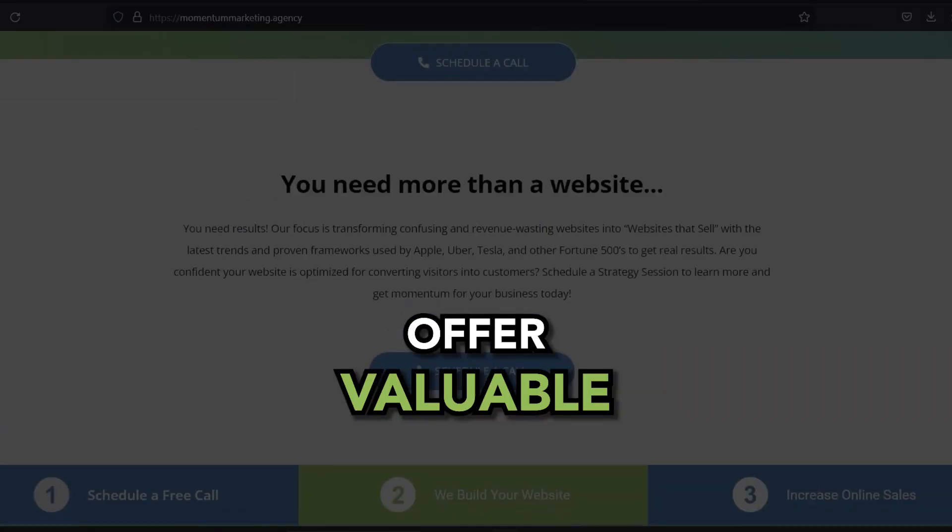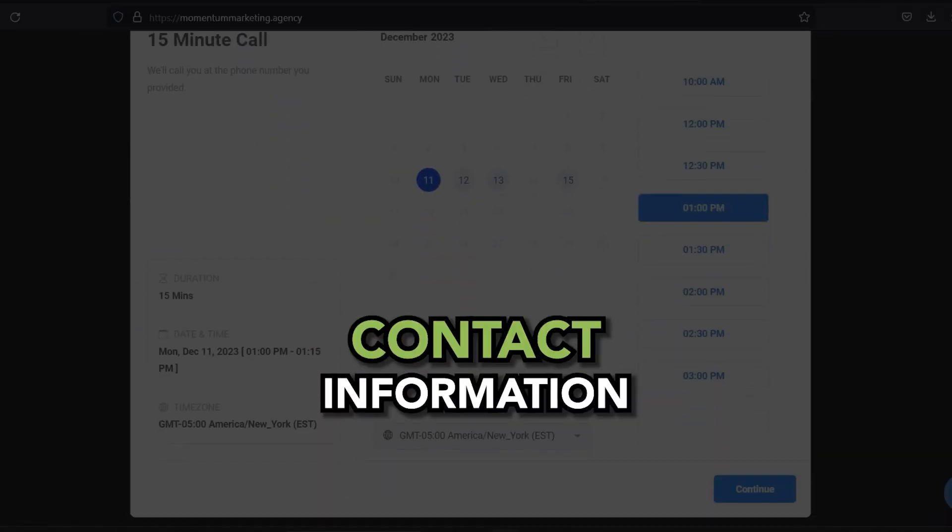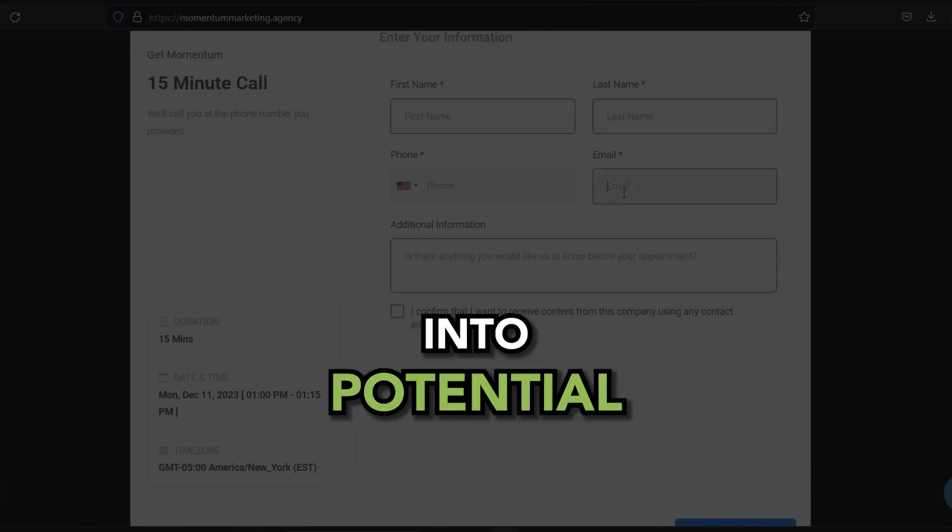Next, lead generation. Offer valuable resources or incentives in exchange for their contact information, turning visitors into potential customers.